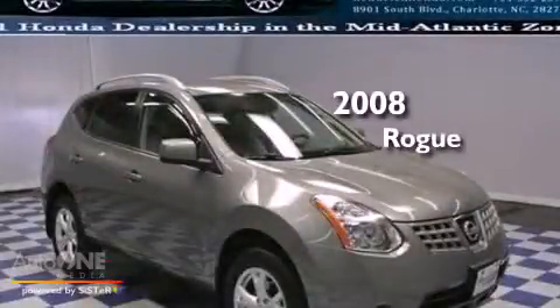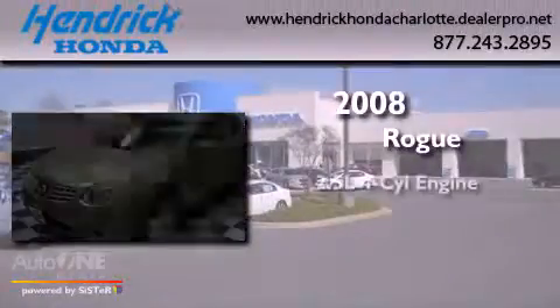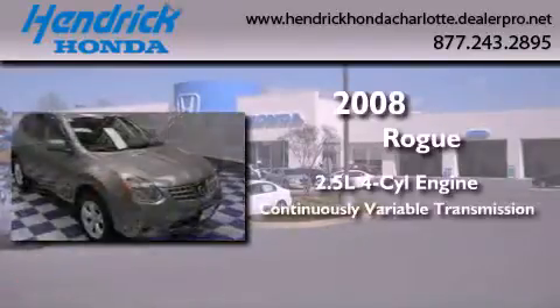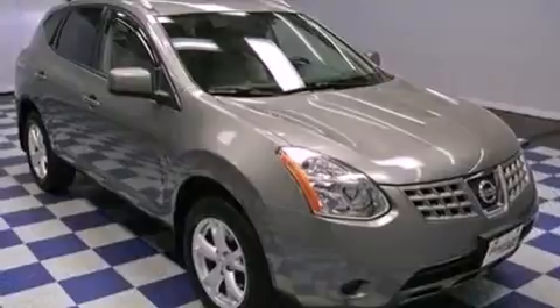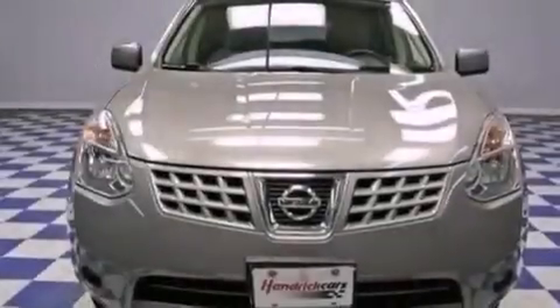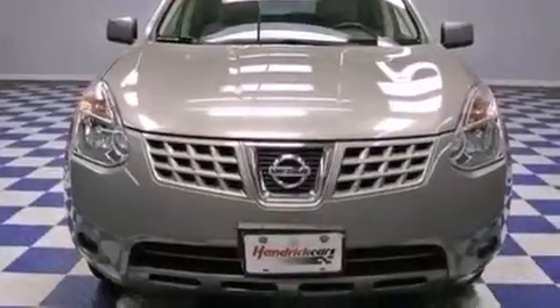This is a 2008 Nissan Rogue. It features a 2.5-liter four-cylinder engine, a continuous variable transmission, and all-wheel drive. Features include a low-tire pressure indicator, traction control and stability control systems.